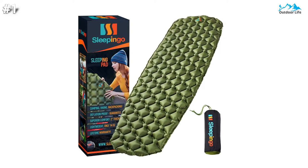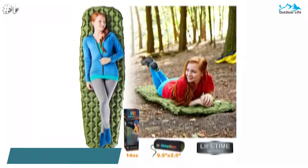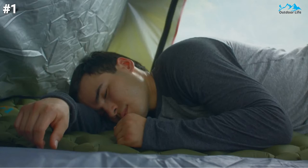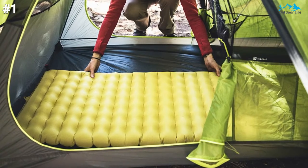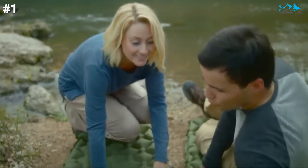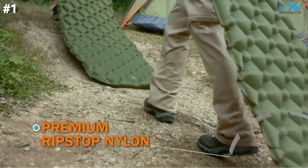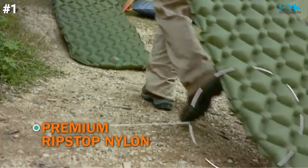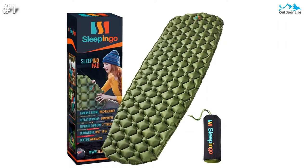Let's begin with number 1. The Sleeping Go camping sleeping pad might be the one for you. Sleeping Go has managed to come up with a cheap sleeping pad that has everything a sleeping pad should have. It's a 3-season air mattress that will keep you warm at above freezing temperatures. With an impressive inflated size of 75x23, this camping mattress pad will give you the comfort you need.